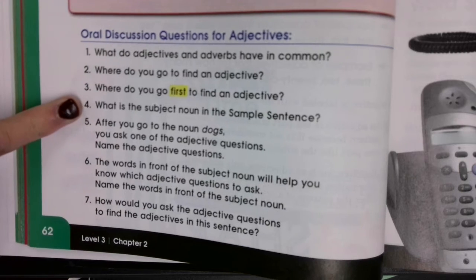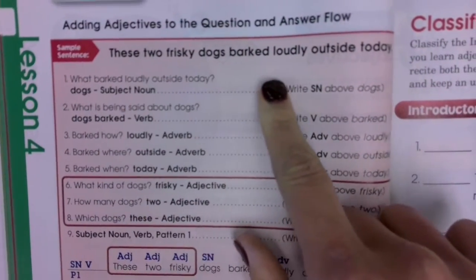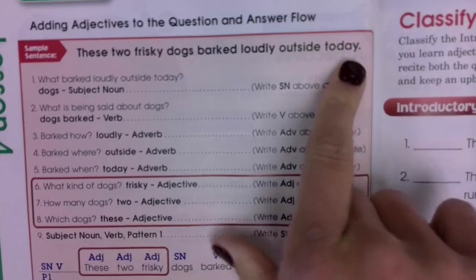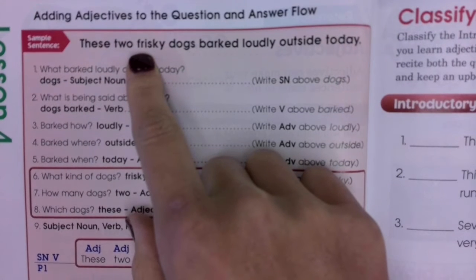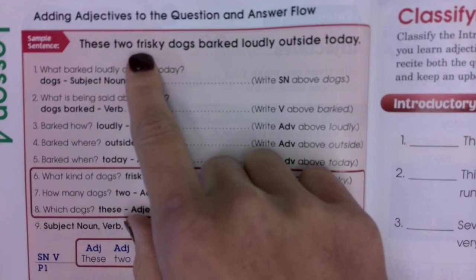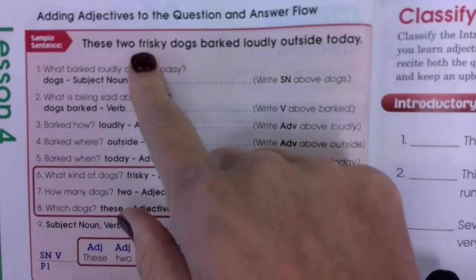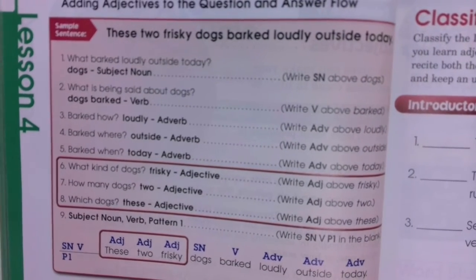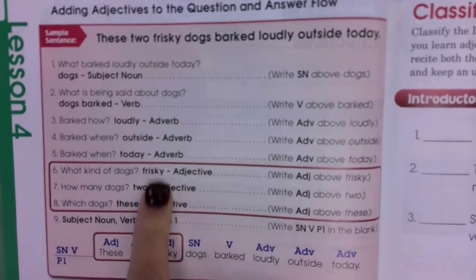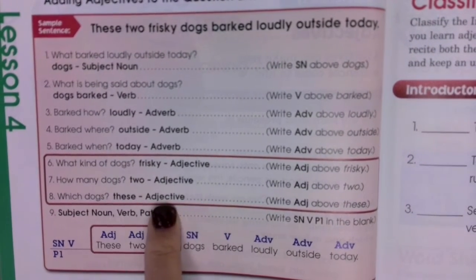Number 4: What is the subject noun in the sample sentence? That was this one that we did on Friday: 'The two frisky dogs barked loudly outside today.' What's the subject noun? Dogs. What kind of dogs? Frisky. Adjective. Now, all the words in front of the subject noun are going to help us know which adjective questions to ask. For example, right here we have the adjective 'frisky,' we have the adjective 'two,' and the adjective 'these.'